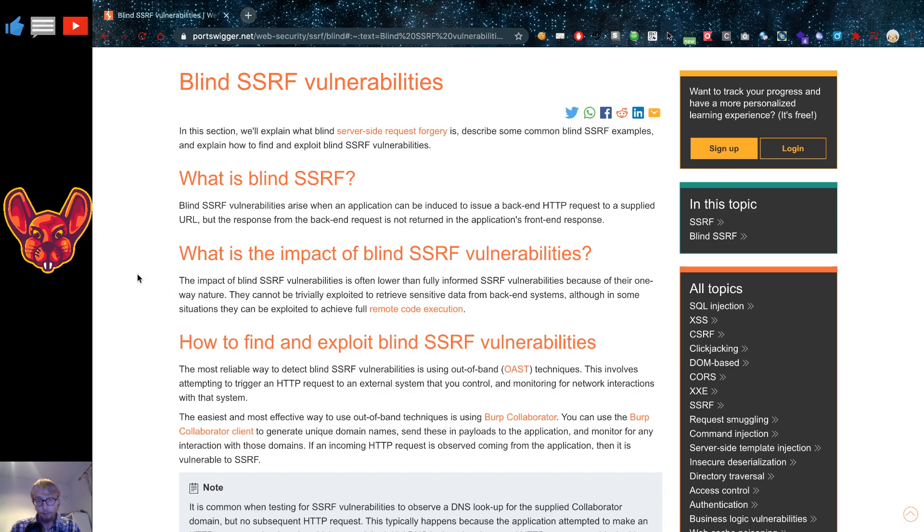That said, blind SSRF is not harmless in all cases. You might still be able to get some backend systems to execute things you're not supposed to, because they may only be accessible from the internal network. When we get an internal server to make the request for us via SSRF, we still have an impactful vulnerability. Remote code execution is also possible, but it often involves spraying the endpoint with all types of CVEs — a whole list of vulnerabilities — and it's not going to be easy. This is not something simple at all.